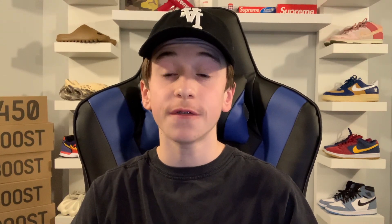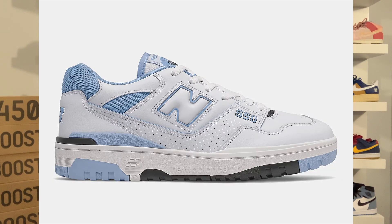The second restock is set to be happening on January 25th and that's going to be for the white black colorway and the UNC or Carolina blue colorway. Those also retail for $110 and both those colorways will probably be the more popular ones restocking out of the four. Personally, I'm a big fan of that UNC colorway — it's honestly pretty clean, but I don't mind the white black colorway either.